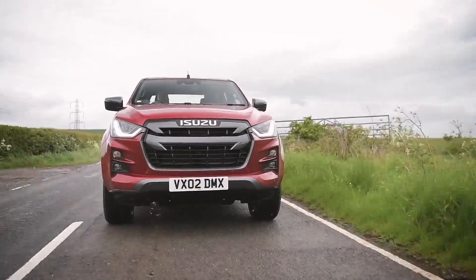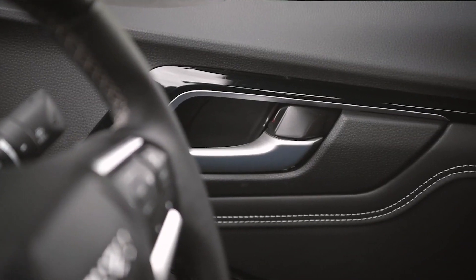Cabin quality is a stellar jump up from what was already a very nice place in the previous D-Max. You've got all these lovely soft-touch surfaces, the plastic is very nice indeed, and there's a leather steering wheel. It just doesn't feel like a pickup.